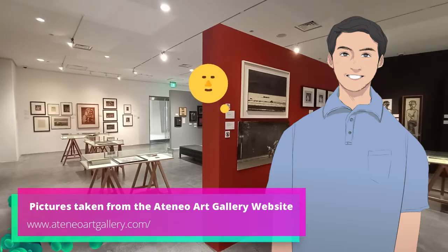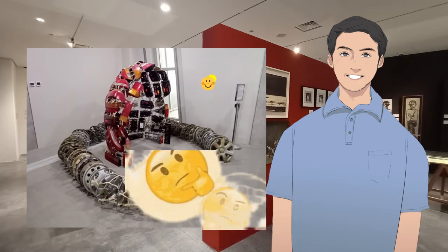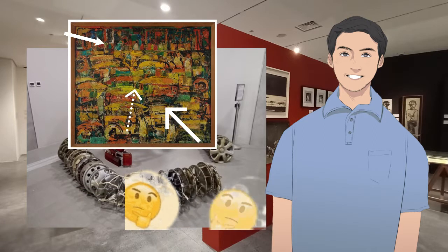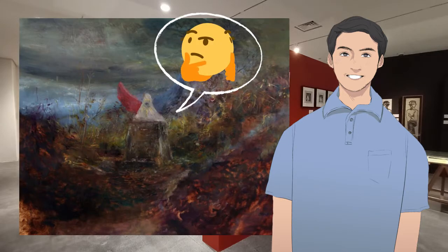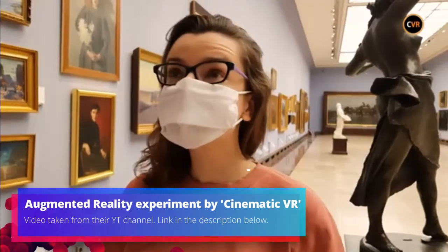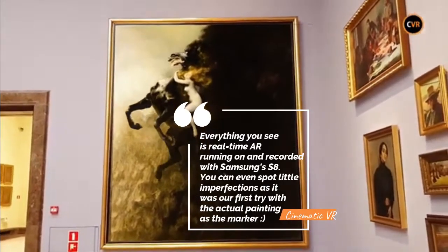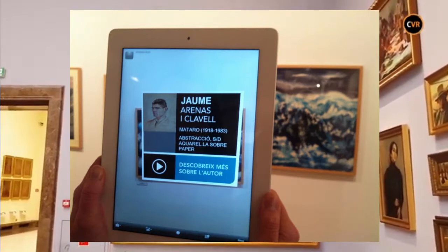When we visit an art gallery and come across a particular artwork for the first time, it can sometimes be very challenging to decipher the meaning behind the different elements present in the artwork, as well as the narrative being depicted by the artwork itself. As such, art galleries and museums have utilized a technology called augmented reality to provide visitors with a way to easily access more information behind the different artworks.